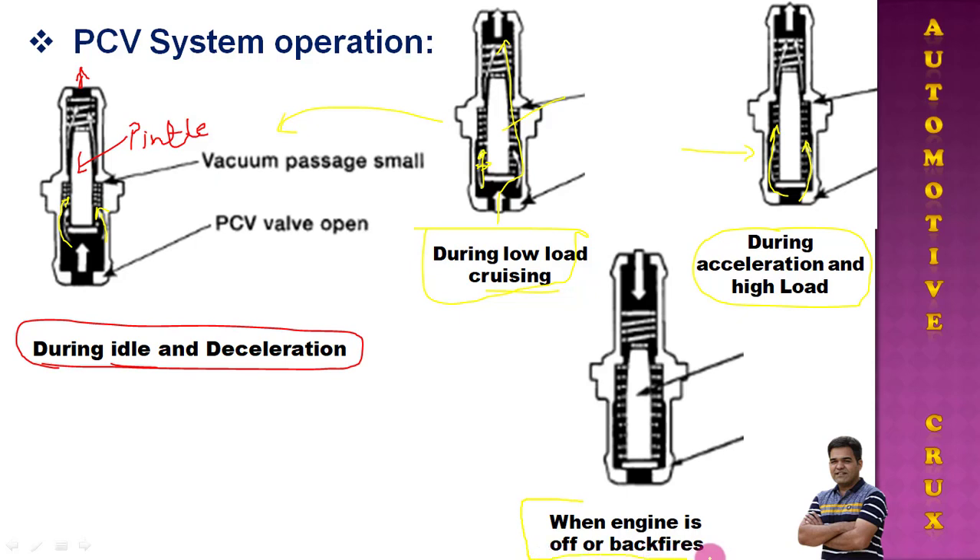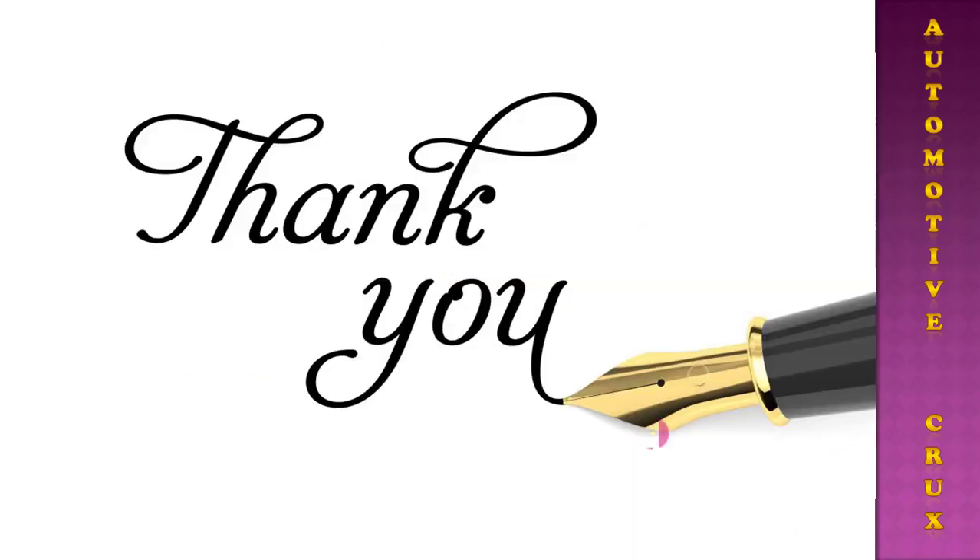The last condition is when the engine is off or a backfire occurs. When the engine is off, no vacuum is applied, so the needle completely seats on its position due to spring force, and no blow-by is allowed to pass through the PCV valve. In the case of a backfire, the PCV valve remains closed to stop the flame from travelling into the intake manifold, reducing the chances of damage. This is how the variable flow PCV system works.